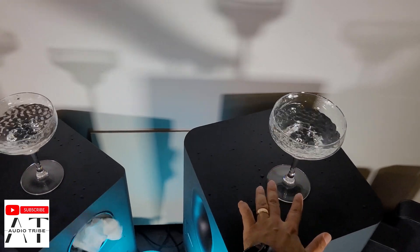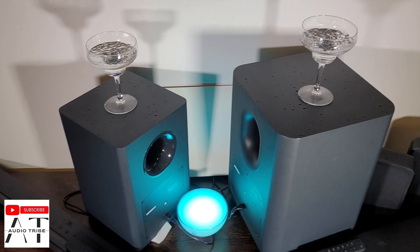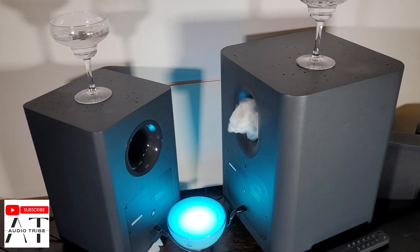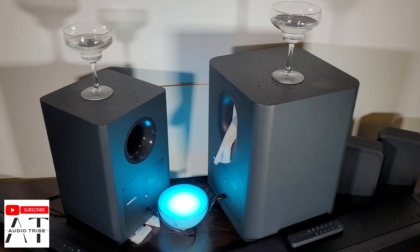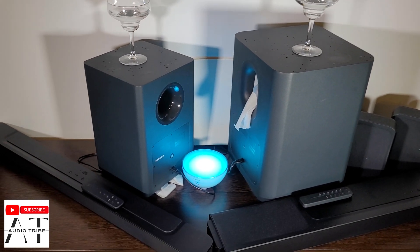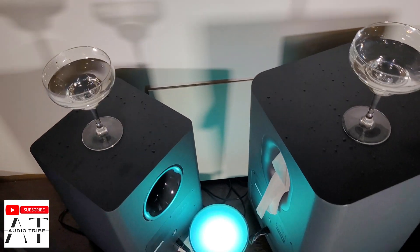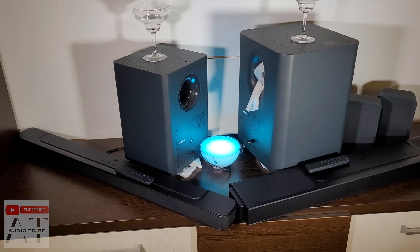So this was a crazy bass test with both of them. Please tell me in the comments what you think, and feel free to subscribe to the Audio Tribe YouTube channel. Cheers!